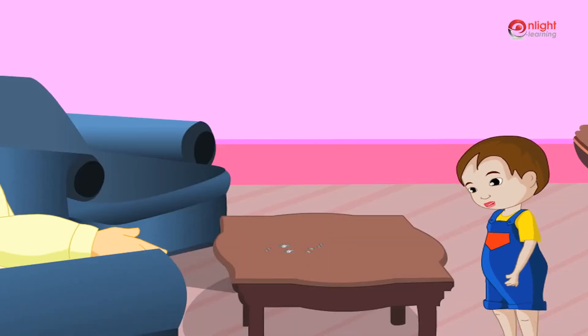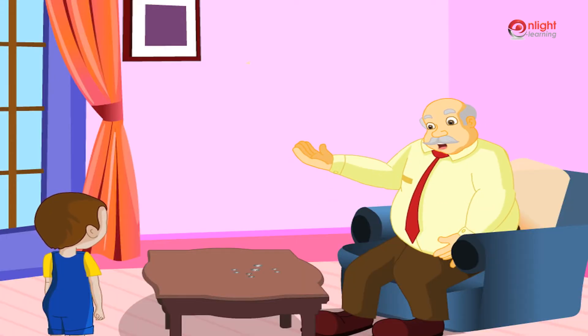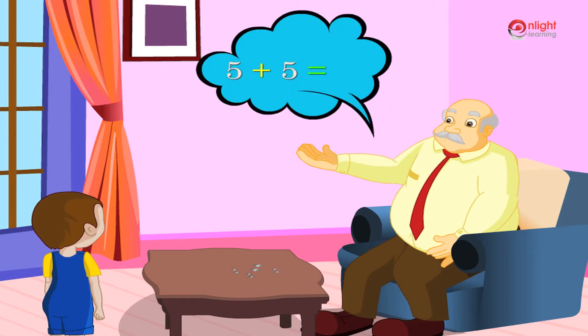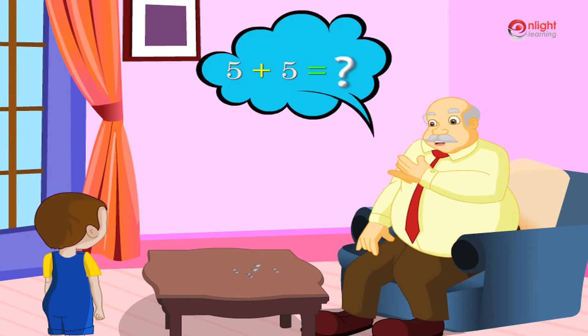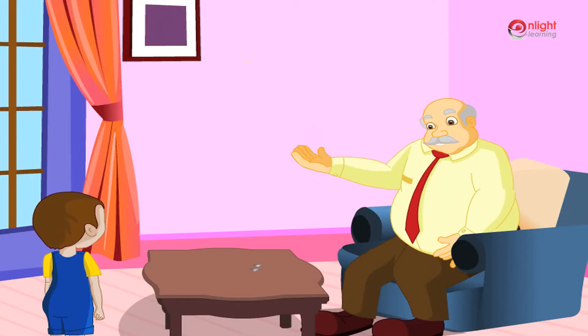Grandpa, how much do these two coins make up to? It's two five rupee coins. My child, five plus five equal to how much? Ten. So two coins of five rupees are equal to ten rupees.